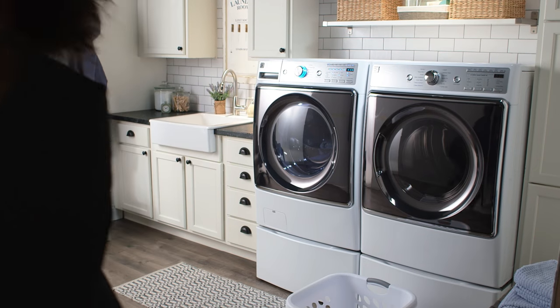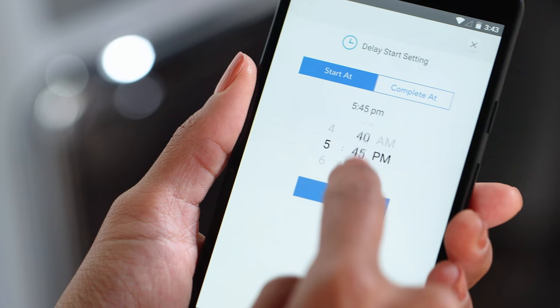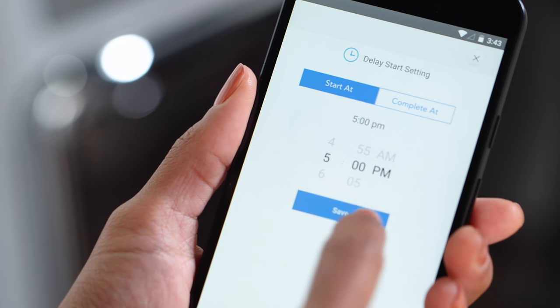The Kenmore Smart App gives you the flexibility to start your cycle remotely, so you never have to worry about a standing load of wet clothes. You can pre-schedule a wash cycle or use the app while you're on the go.